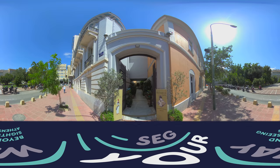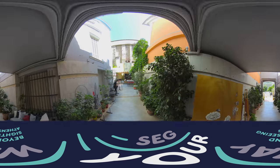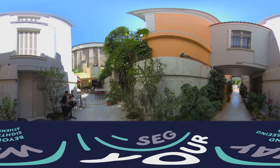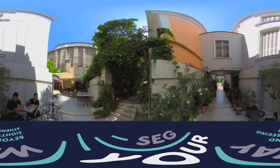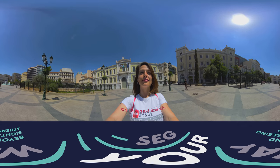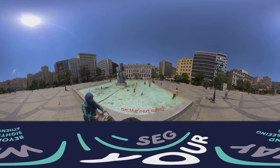Let's go into the gardens. Why? Because it's beautiful and has one of the best cafe restaurants in Central Athens. In the next episode, we will continue our walk in the center of Athens. Follow me.